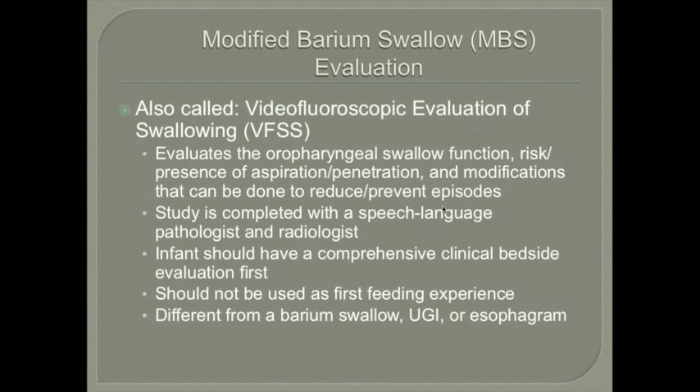Assessment methods include a bedside feeding assessment first, then a structured Modified Barium Swallow (MBS). Importantly, the MBS should not be the infant's first feeding experience — they should have some experience beforehand, or results are not valid. The MBS evaluates oropharyngeal swallow function, identifies aspiration or penetration risk, and suggests modifications to reduce those episodes. It is conducted with a speech pathologist and radiologist and is distinct from a barium swallow, upper GI, or esophagram.